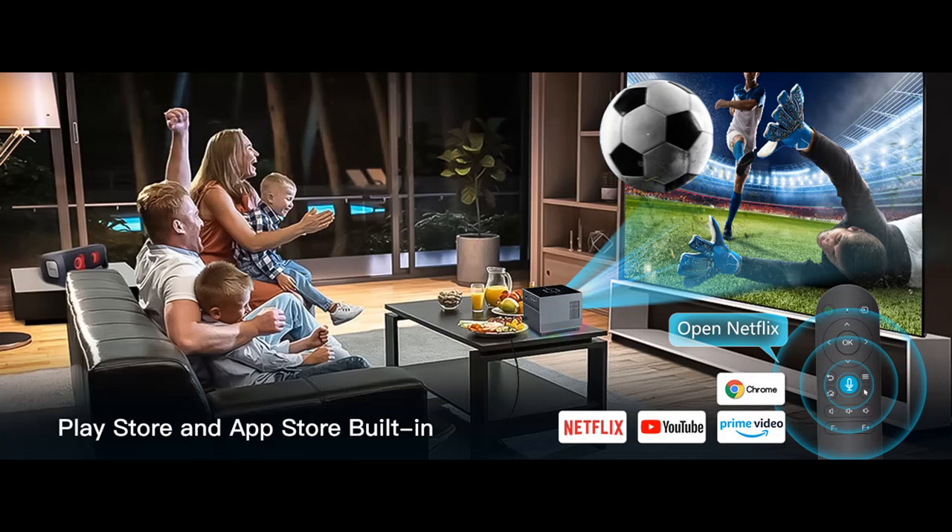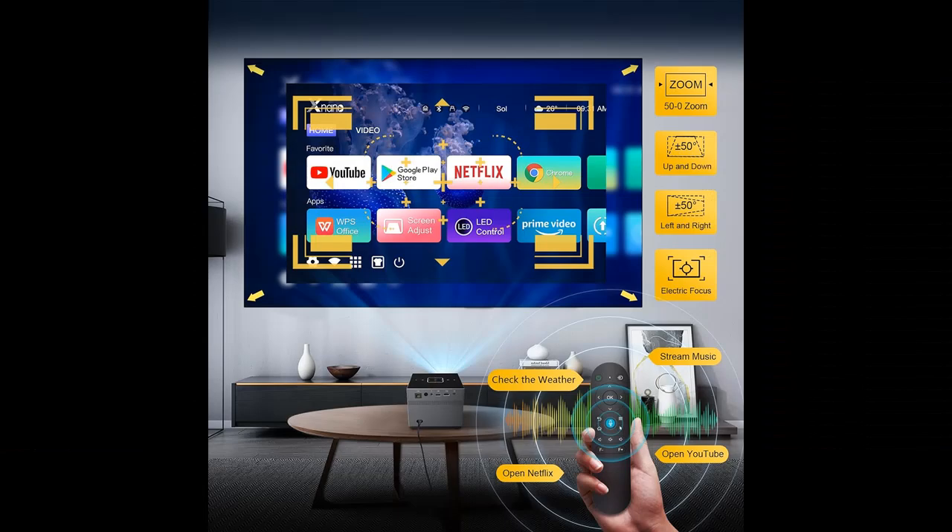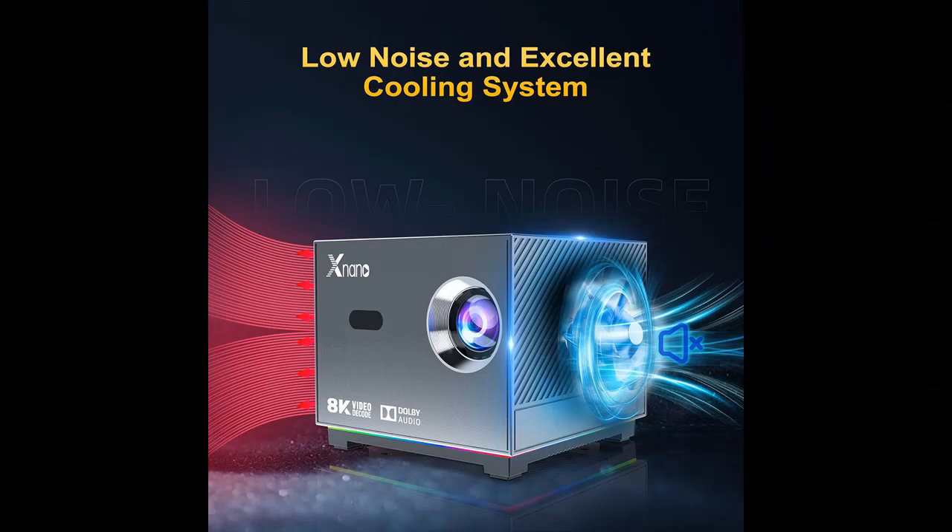Support 8K/4K Video Decode, 5W Speaker, and Dolby Support. Equipped with the M-Logic Performance Chip, it supports 8K/4K video decode so you can open and watch 8K/4K videos on the projector and enjoy an audio-visual feast. With 300 ANSI lumens to meet daily viewing brightness needs and a 5W speaker, the sound quality is very good.